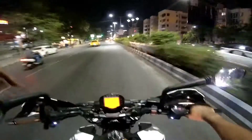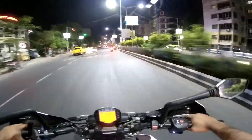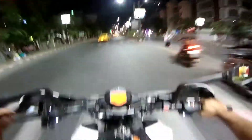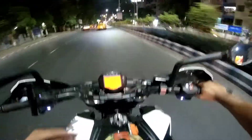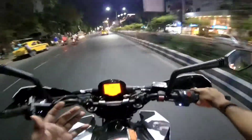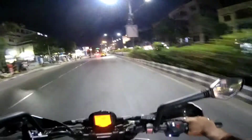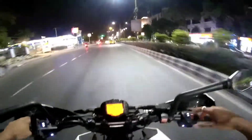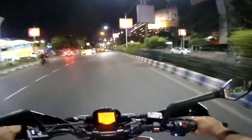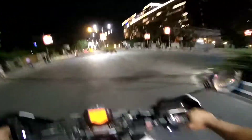Power figures are not exact — we have seen it on the screen — but the thing is, the Duke 250, at least in my opinion, is the most balanced 250cc bike you can buy for any kind of riding: touring, hyper riding, city riding. You can obviously use this bike in the city as well.